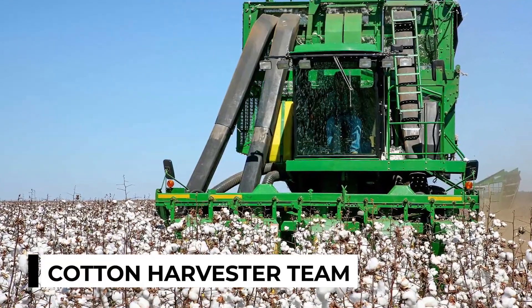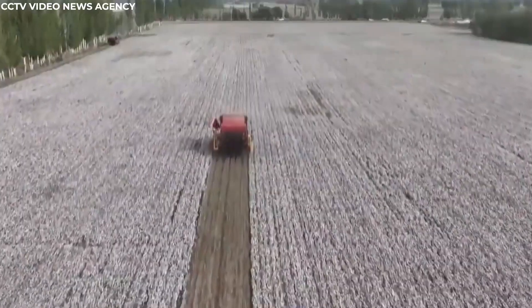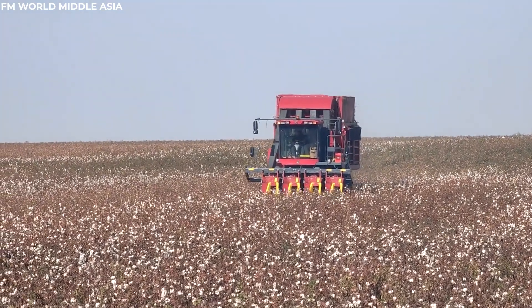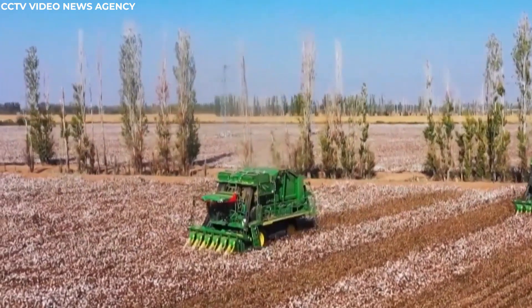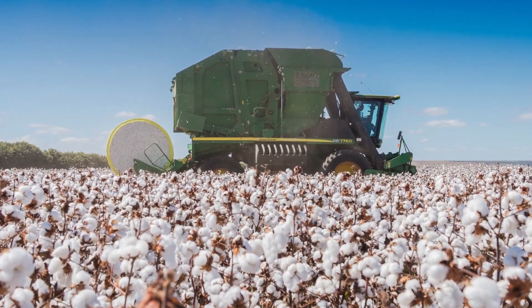Cotton Harvester Team. As the sun rises over the expansive cotton fields, the cotton harvester awakens with a powerful hum. This large, efficient machine, designed to tackle the vast acreage of cotton plants, begins its methodical journey. The harvester moves steadily down the rows, its purpose clear: to pick the fluffy white cotton bolls that dot the landscape like snow.